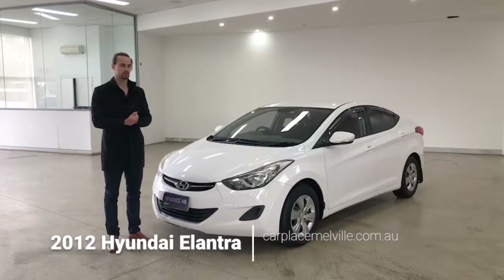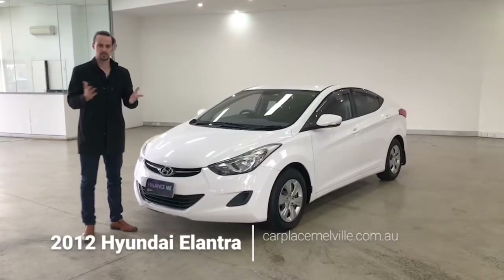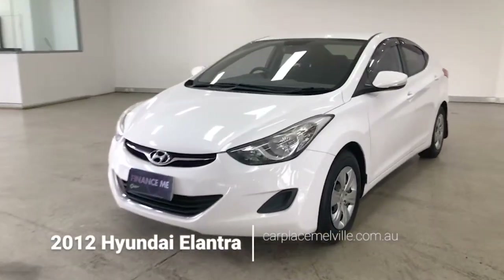Hello customers and welcome to today's guided walkthrough of our 2012 Hyundai Elantra. My name's Jesse and I'll be taking you through the tour. Let's begin with the front-on view while I list off the car's key features.